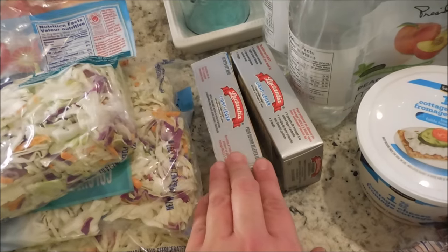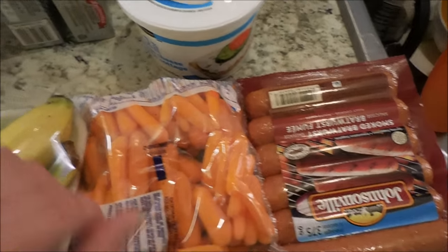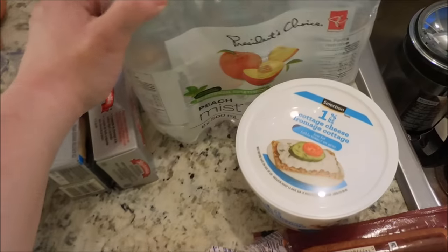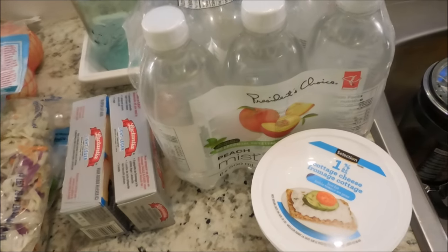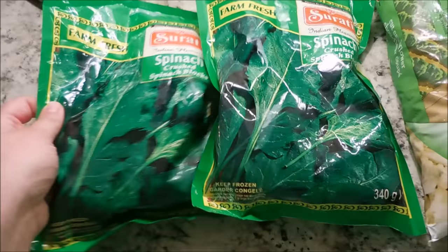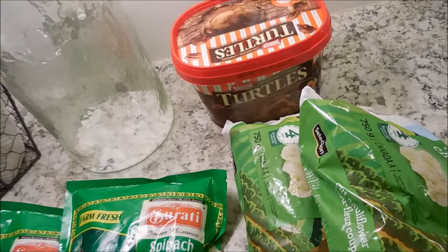I got two packages of light cream cheese, some baby carrots, some smoked bratwurst sausages, cottage cheese, and some peach-flavored water sweetened with stevia with no artificial flavors — a nice alternative to pop or plain water. For our cold stuff, I've got two packages of spinach and two packages of frozen broccoli. Shane picked up turtle's ice cream for himself.